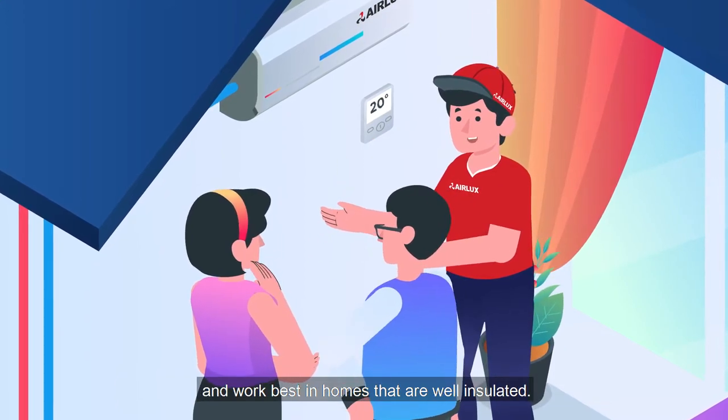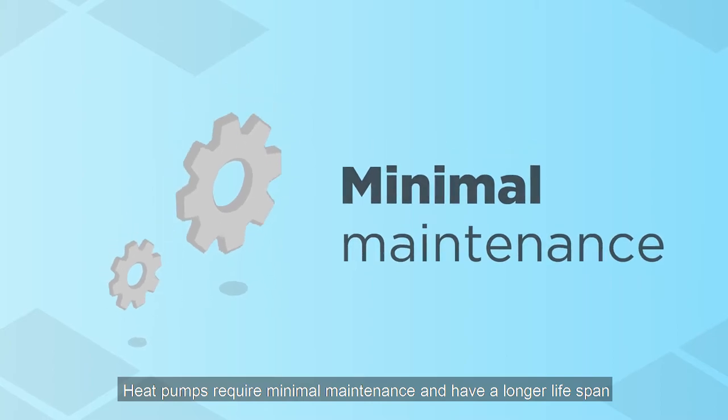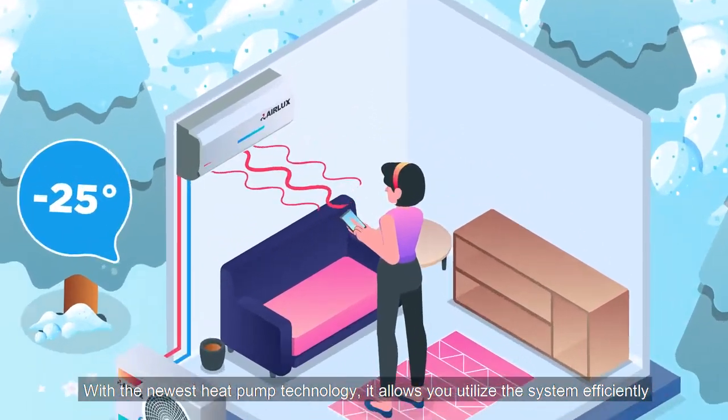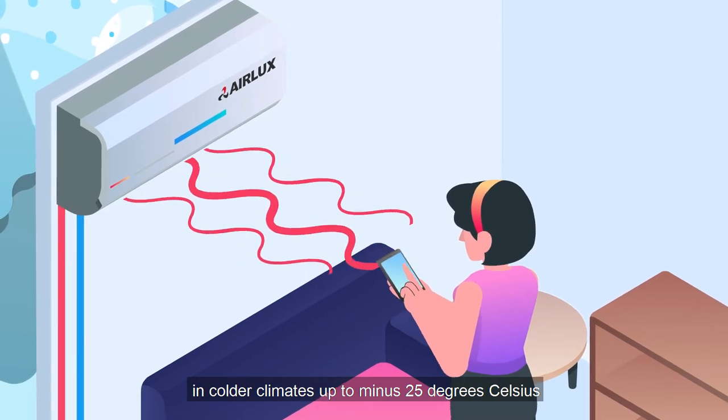Heat pumps work best in homes that are well insulated, require minimal maintenance, and have a longer lifespan than conventional heating systems. With the newest heat pump technology, it allows you to utilize the system efficiently in colder climates up to minus 25 degrees Celsius.